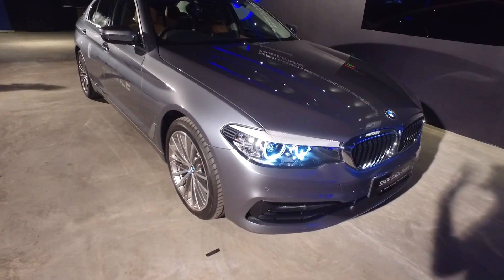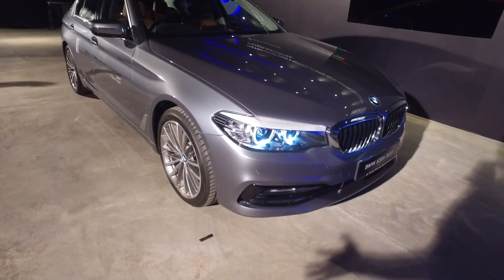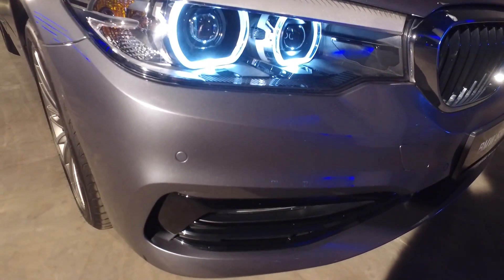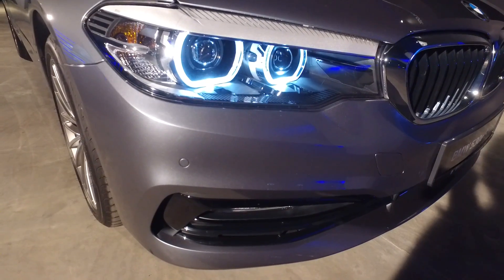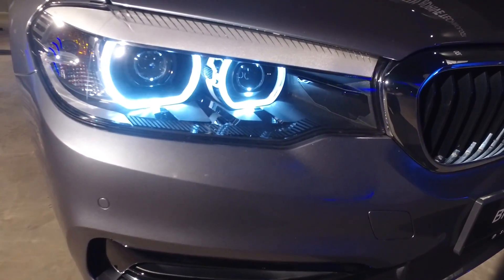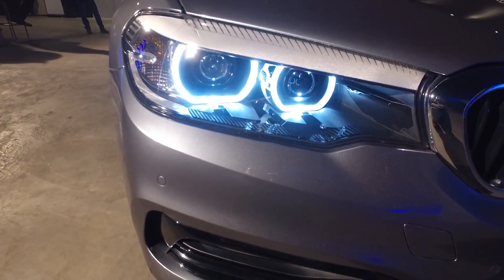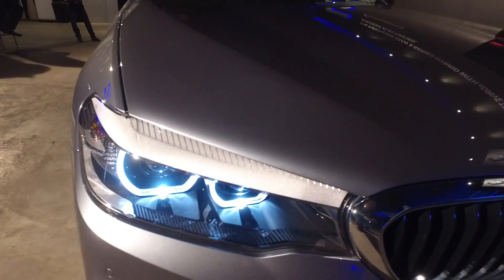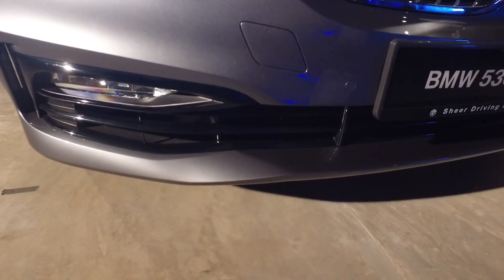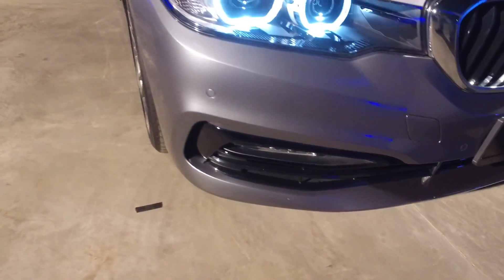So you gain a more advanced powertrain but at the same time you lose some features. For starters, the 530e does not have the M Sport body like the 530i, and it also comes with standard LED headlamps, whereas the 530i has adaptive LEDs. Here's the kidney grille and the regular spec bumper of the 530e.